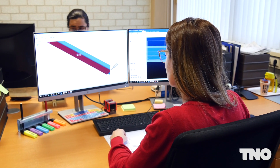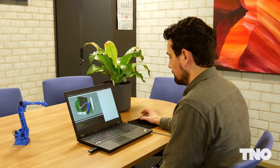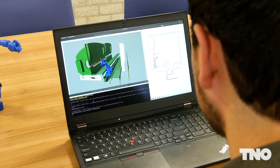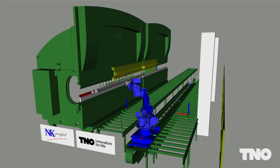For this purpose, the information from the existing work preparation is used to determine the dimensions and process steps of the product. Based on this product and process information, the Zero Programming software determines the required actions to be performed by the robot.